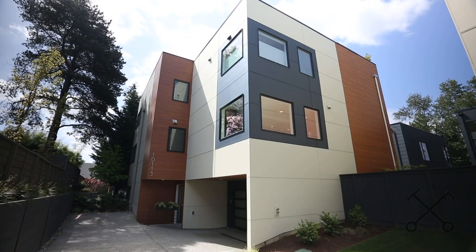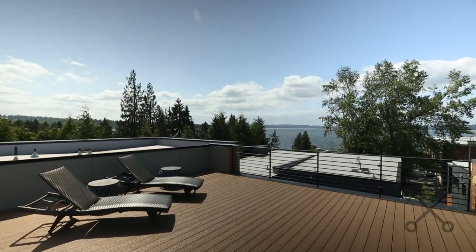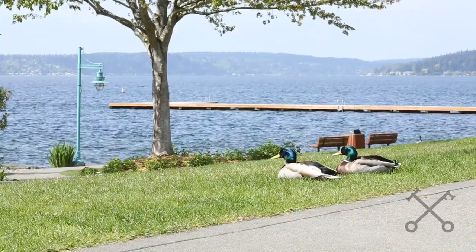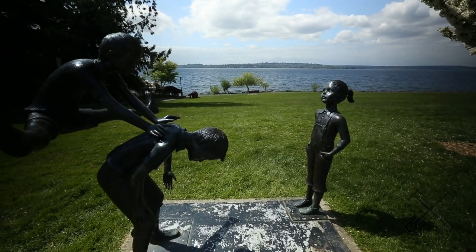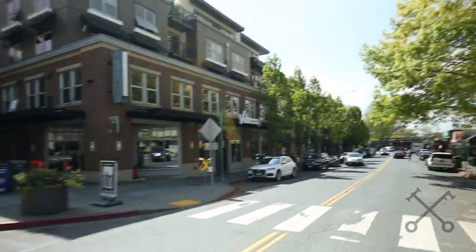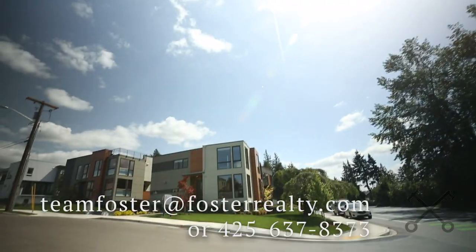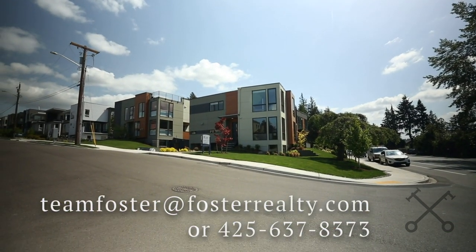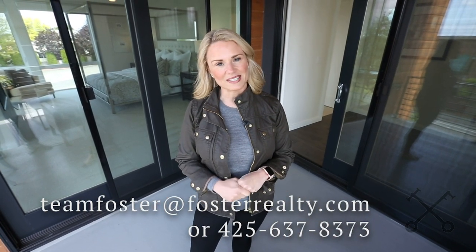The other townhome that's still available is just over 4,100 square feet — four bedrooms plus den with an amazing rooftop terrace with west-facing views. We love being just minutes to the beach, two great marinas in Kirkland, minutes from the Google campus, and of course the brand new Kirkland Urban project in downtown Kirkland. We'd love to show you both in person, so reach out with the information below and we can set up a private tour. Thanks for joining us!